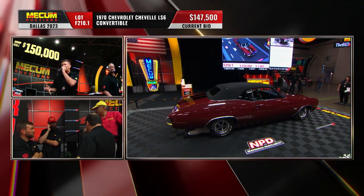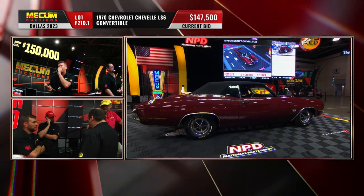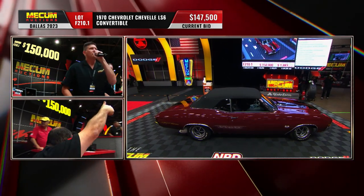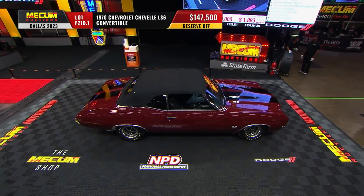Look at that hubbub over this — that's some serious big stakes going on here. For a serious big stake car, too. Oh, look at this — the reserve is off. They came up with a number. Reserve is off, and the reserve comes off.